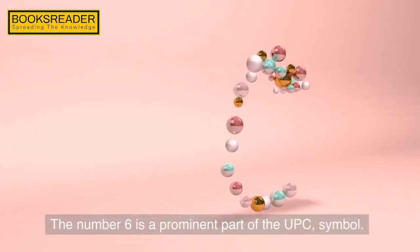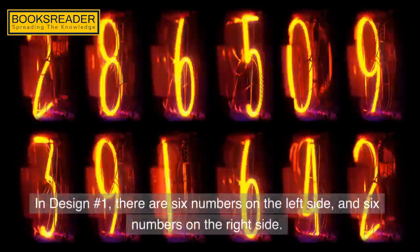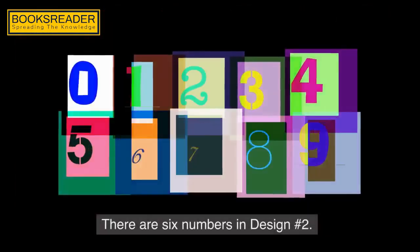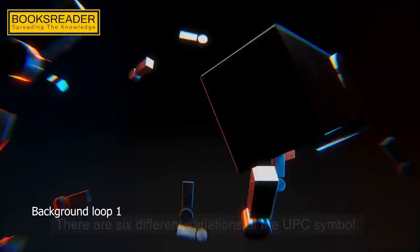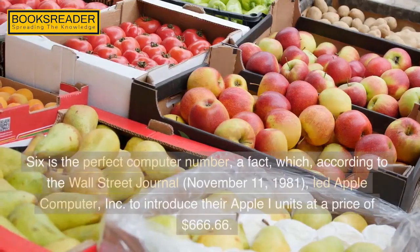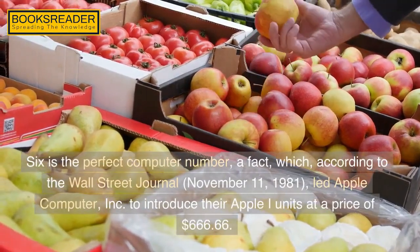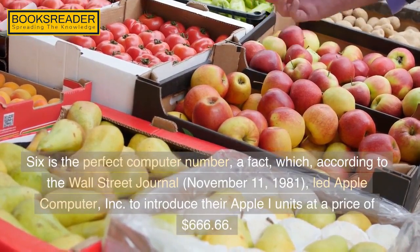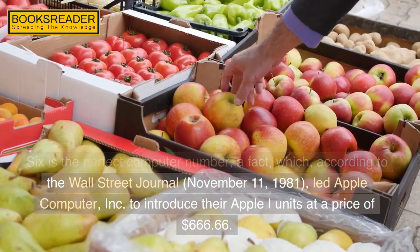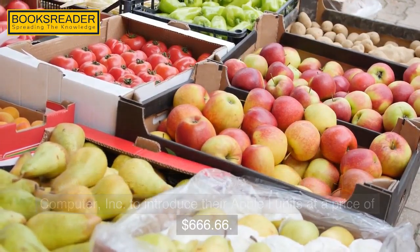Since the data characters use a seven-module encodation and the two guides and center pattern consist of three and five modules, it is obvious that the two numerical encodations are different. While the numbers in the middle of the UPC symbol represent the manufacturer code and product code, the numbers encoded in the two guide bars and center bar pattern represent the number 666. This 666 code can be found in every UPC symbol. In design number two, which is half of design number one, it incorporates a third bar code for the number six, represented by half of the center bar pattern — a module pattern of 010.